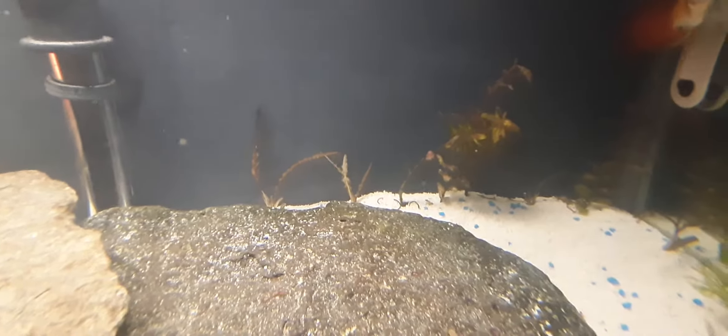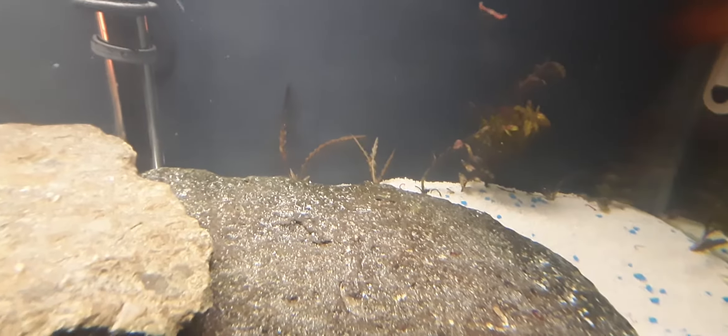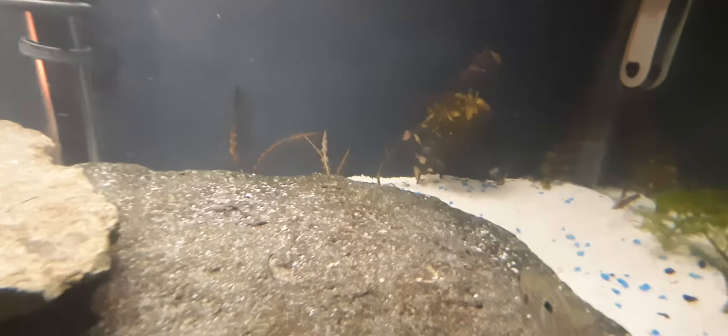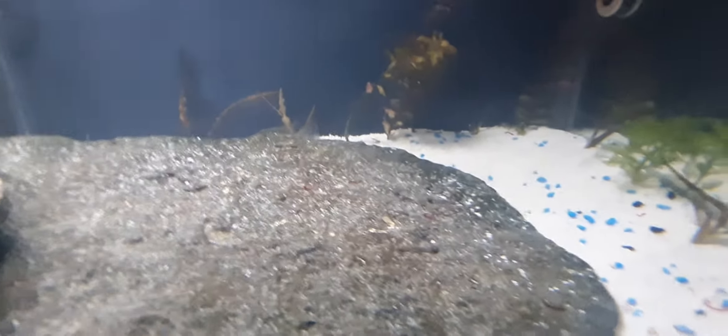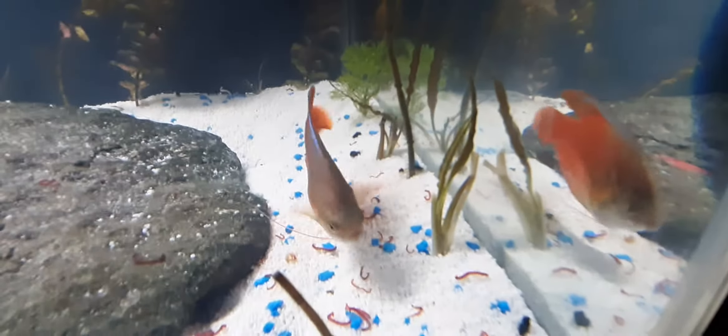I got these plants from Feeder Supply. They were dying, and I told the guy I would take them, keep half of them, and give him back the other ones when I rehabilitate them. I have no fertilizers, no CO2, just a sand substrate, and they are sprouting — the roots are really healthy. There are little sprouts on them, and the top of the one on the left is all pretty much new sprouts from the leaves.